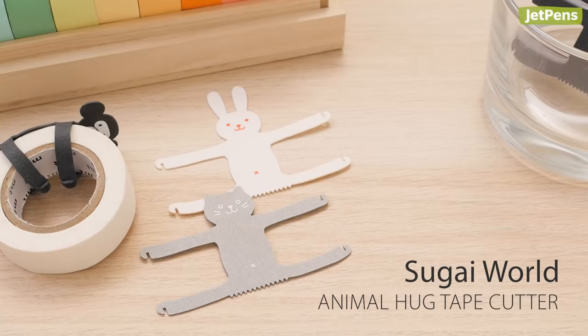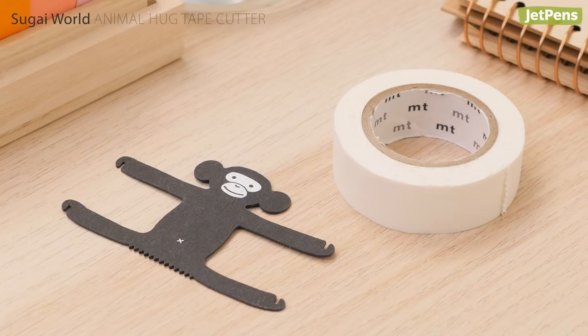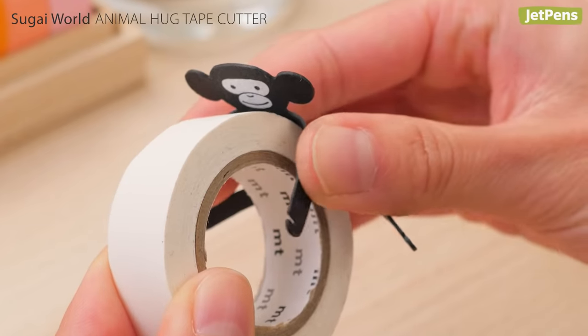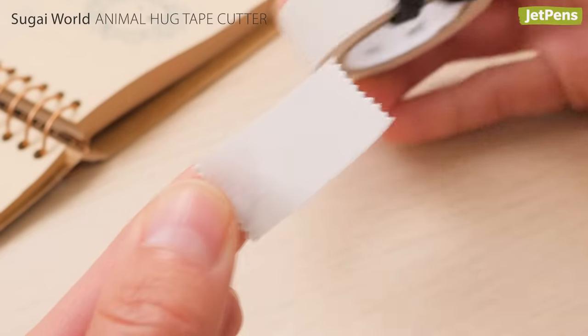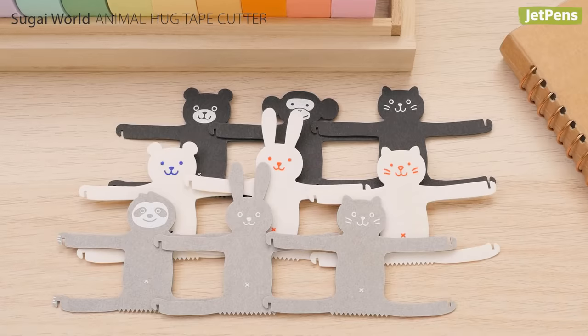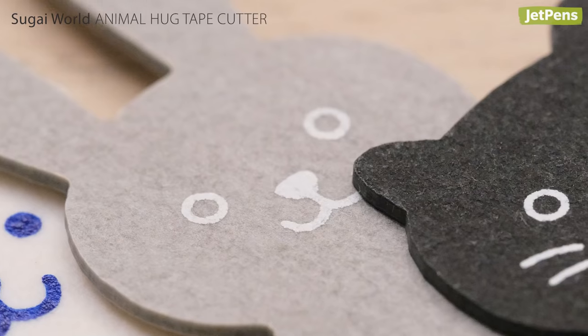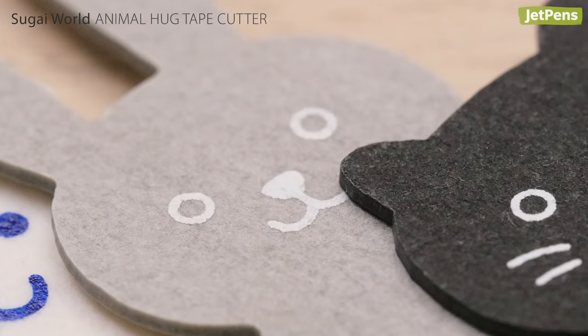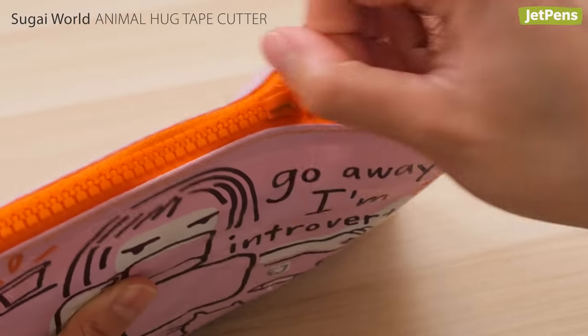If you're looking to add a cute and functional accessory to your washi tape collection, try these adorable Sugai World tape cutters. Just wrap the arms and legs around a roll and tear away. They come in nine animal designs, including cats and rabbits, that are sure to bring a smile to your face. Plus, they're made of lightweight and eco-friendly paper, making them easy to carry around in your craft pouch or pencil case.